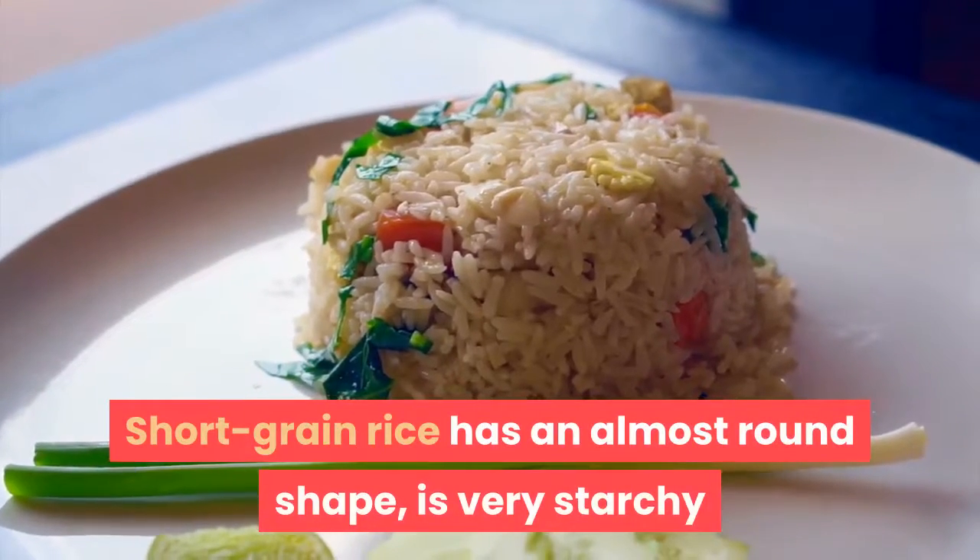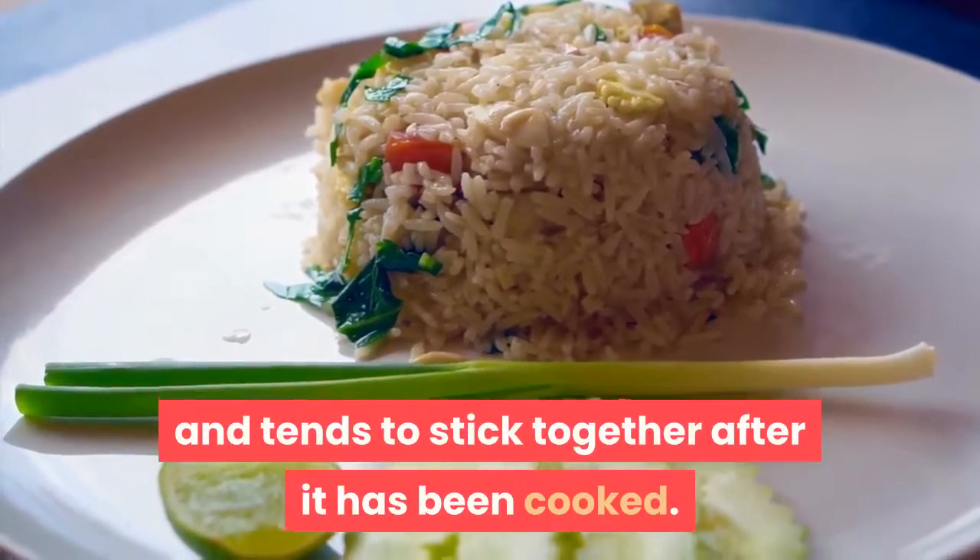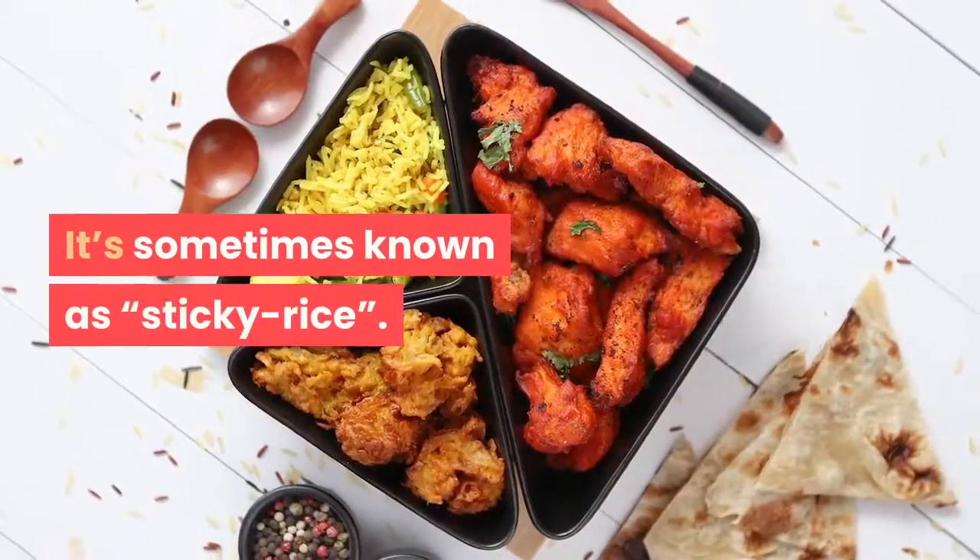Short grain rice has an almost round shape, is very starchy, and tends to stick together after it has been cooked. It is sometimes known as sticky rice.